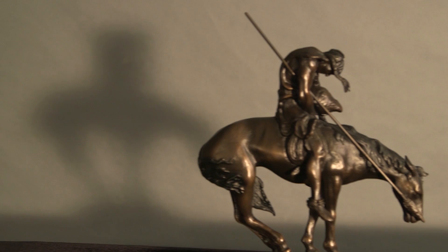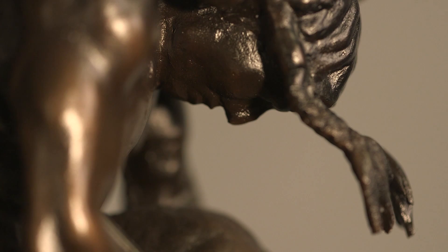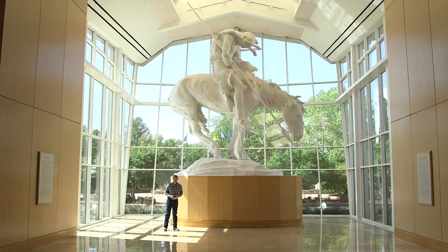More than likely you recognize this image — a lone, weary warrior slumped atop his horse, frozen in time. It is simply titled 'The End of the Trail.' The powerful image has endured nearly a century and has become one of artist James Earl Frazier's most notable works. Although Frazier's original incarnation of the End of the Trail was a small bronze, his final rendition of the piece would be on a much larger scale.